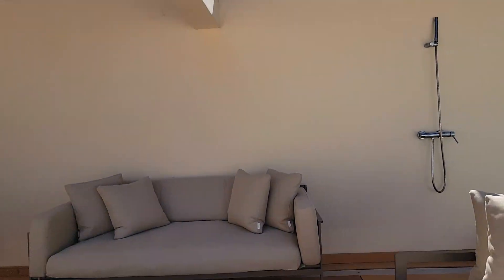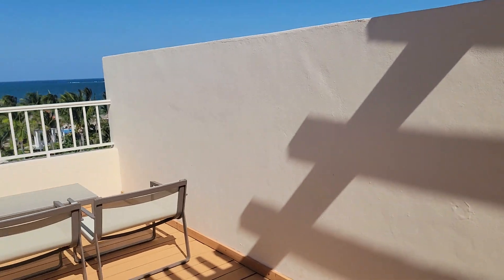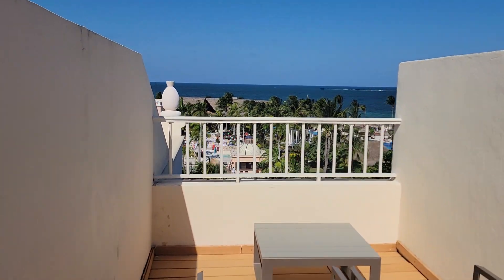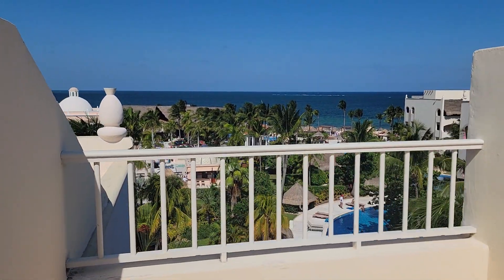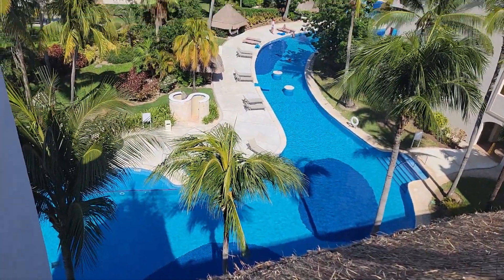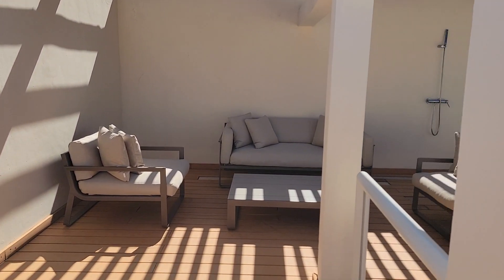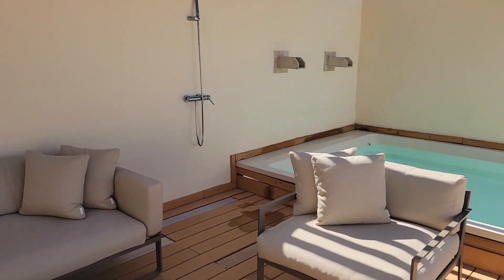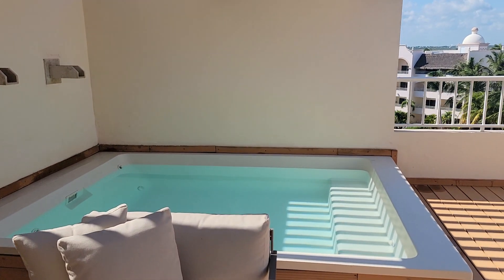We have our own little private upstairs rooftop. Over here you can see the water and pool area. A little seating area in the shade here, and a little private pool.